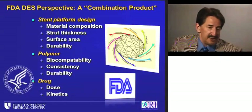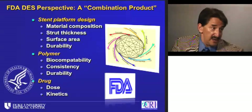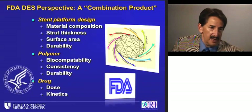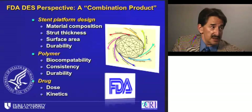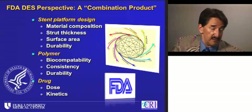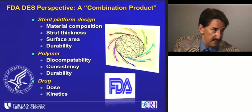I find it helpful to look at new stent designs the way the FDA does. To the FDA, a drug-eluting stent is a combination product — a device that delivers a drug — with three basic components: the stent platform, with different material compositions, strut thickness, and surface area; the polymer, the plastic that allows drug to be loaded onto the steel body; and the drug — limus agents or others that inhibit mitotic reproduction, and some exotic drugs targeting inflammation or thrombosis.